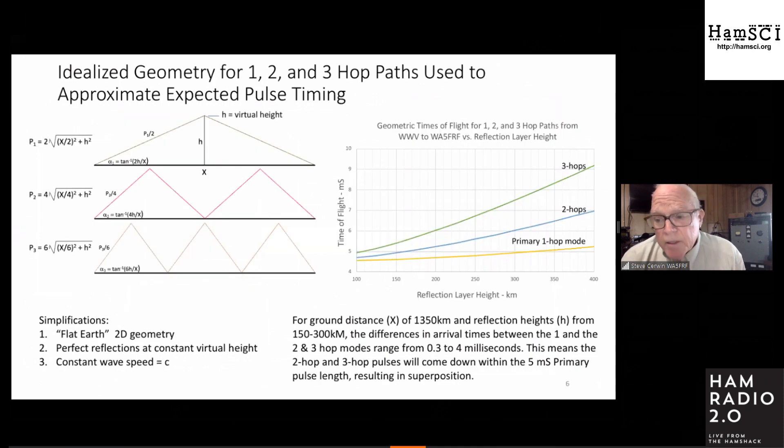To find out what time delays to expect, I put together a simplistic idealized geometry: flat Earth, constant reflection height, with a given path distance and reflection height. Simple geometry lets you calculate the path for one hop, two hops, and three hops, then convert path length to time of flight via the speed of light. Here is a graph of these equations for reflection heights from about 100 to 400 kilometers, showing time of flight for the one-hop, two-hop, and three-hop modes.